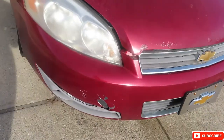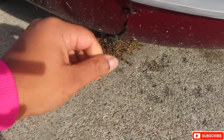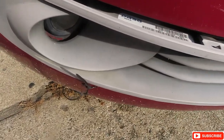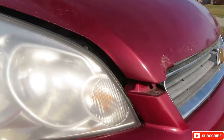This is the front end I was telling y'all about — where they used zip ties. I had to re-zip tie it, but this is the piece that's cracked. I gotta get this fixed, and I gotta get my hood fixed too.